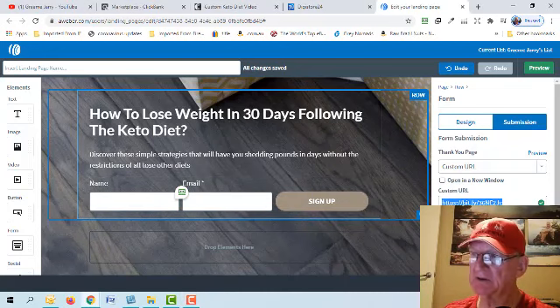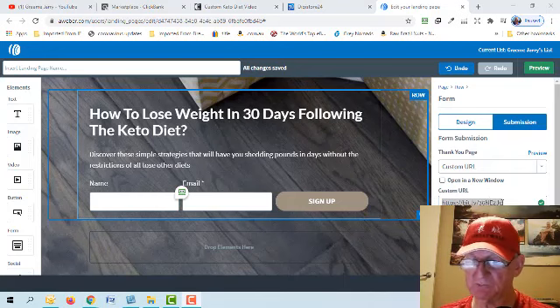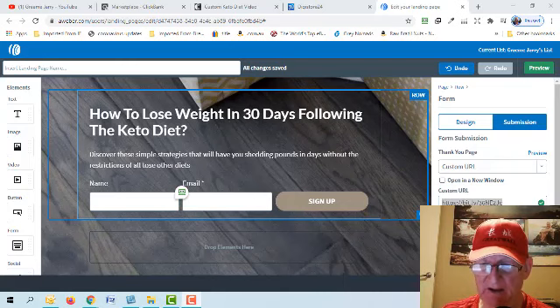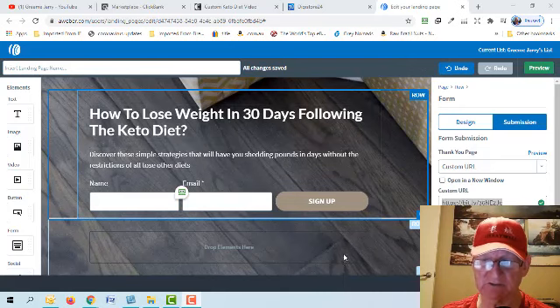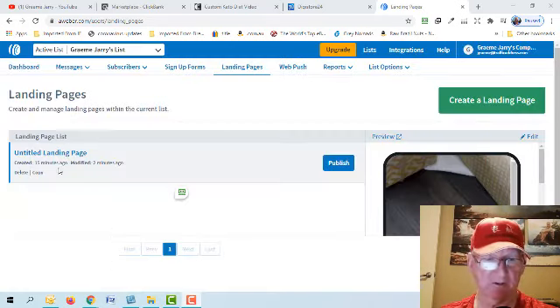So once anyone puts their name and email address in and clicks sign up, they'll go to your affiliate product page, and hopefully some people will buy. For your own reference, you can insert a name for the landing page and save it so you know what it is.